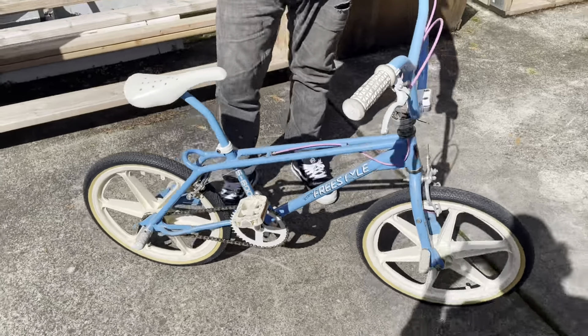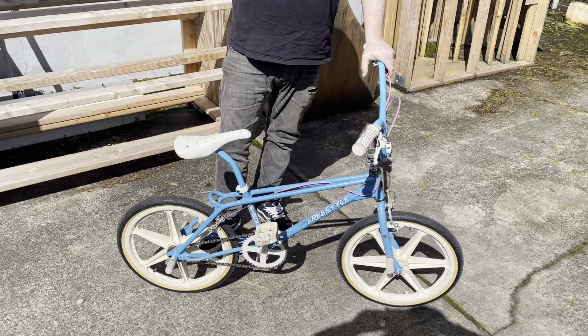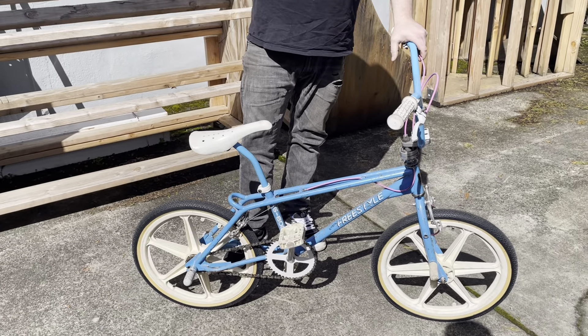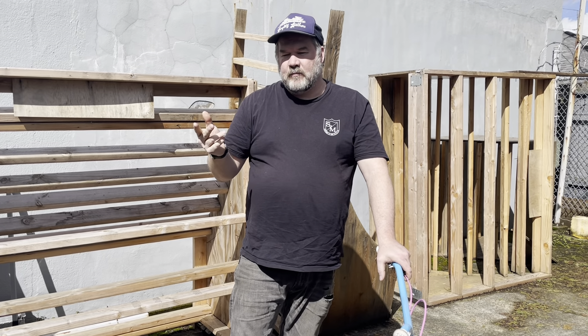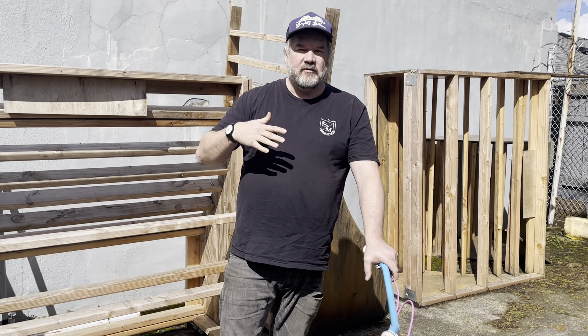I really wanted an '86 Performer World Tour in Maui Blue. My family was pretty poor — I had like a Murray. My dad and mom were split up, and my dad called me and told me he bought me a freestyle bike. It was used, and his friend was going to drop it off at our house because we lived about two or three hours away from each other.